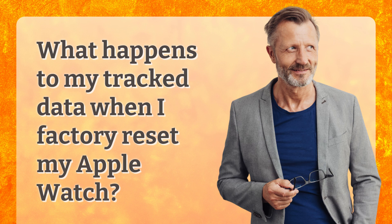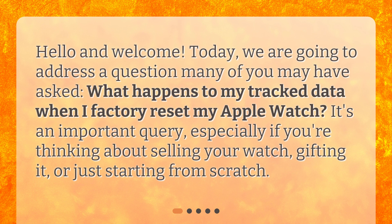Hello and welcome. Today, we are going to address a question many of you may have asked: What happens to my track data when I factory reset my Apple Watch? It's an important query, especially if you're thinking about selling your watch, gifting it, or just starting from scratch.